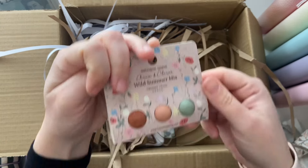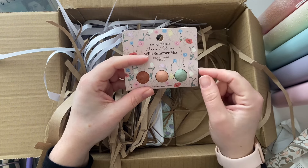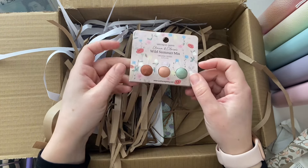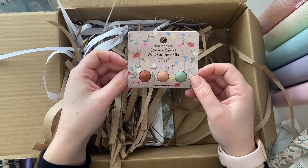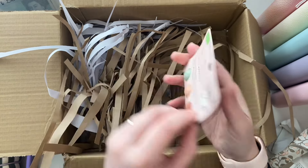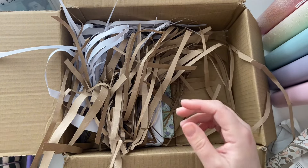Some seeds! I've got a planter by our back door that's looking very sad, so I might put some of these in. And they can be planted now — perfect. Thank you for those!